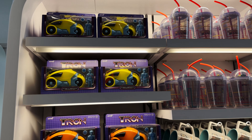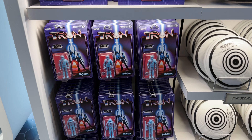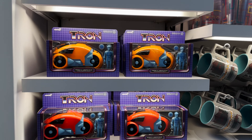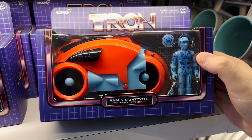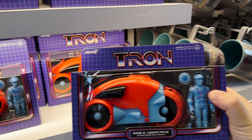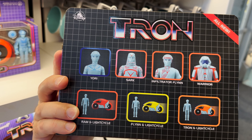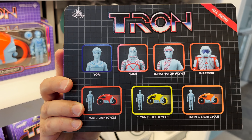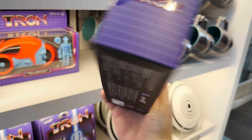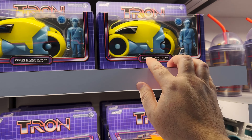Really cool are these vintage-looking action figures and light cycles — these are all by Super 7. If anyone knows anything about Super 7, they make vintage-style action figures. Back in the good old days, action figures were pretty simple without a lot of articulation, and that's what these look like. I love the packaging on these too. You've got Warrior, Infiltrator, Flynn, Sark, and Yori on the back. Looks like there are three different colors — you can get Ram in light cycle, Flynn in light cycle, and Tron in light cycle.